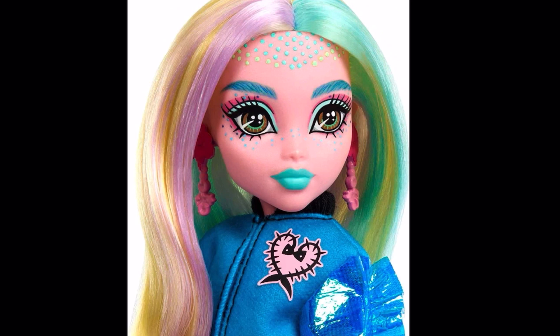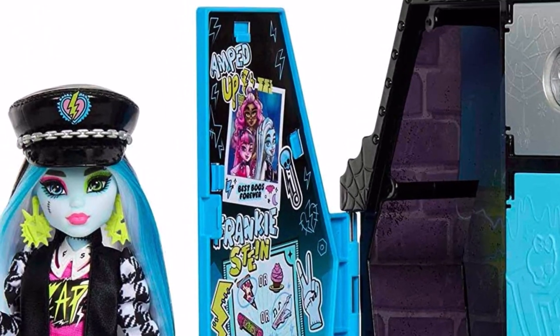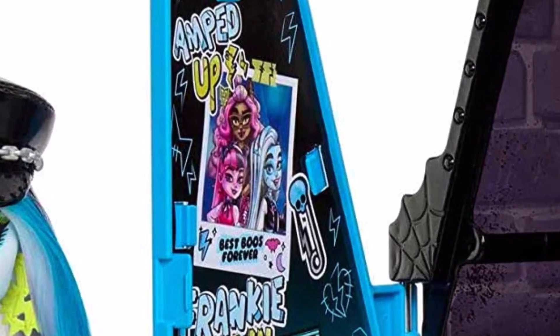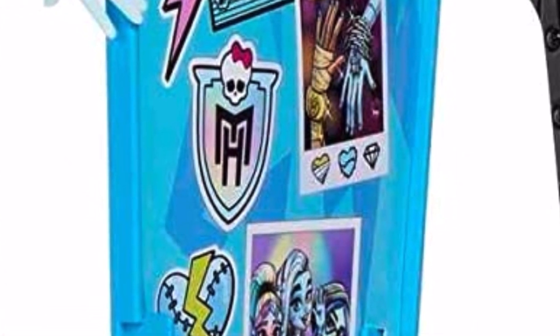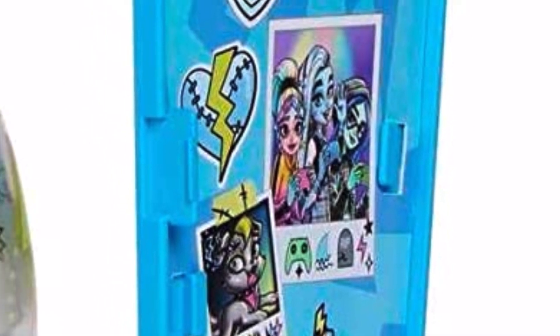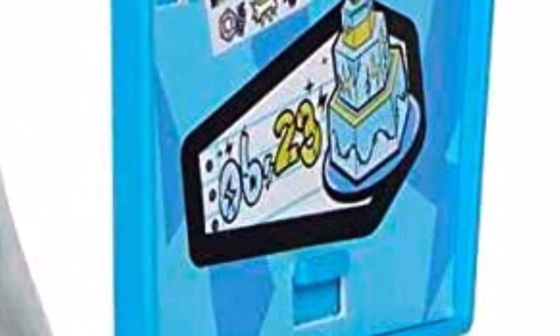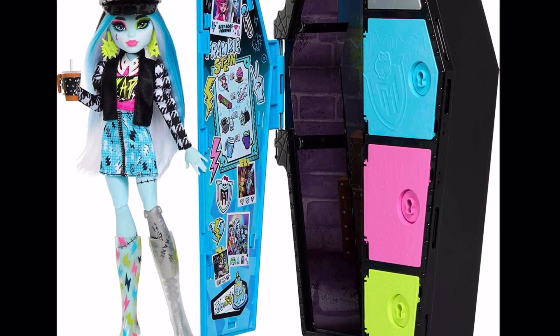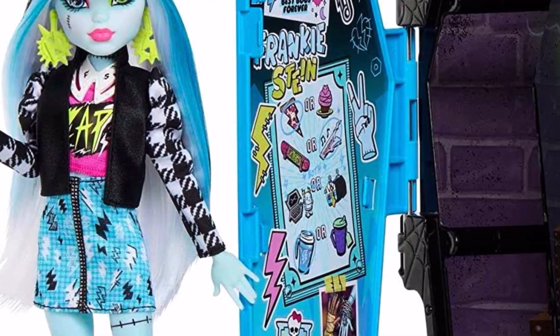Moving on, we have Frankie — probably most people's favorite along with Draculaura. Looking at their locker door first: a picture of them with Draculaura and Claudine, it says 'Amped Up,' Frankie signed their name, a 'this or that,' and a cute shot of Ghoulia, Frankie, Laguna, and Watsi. And then there's their birthday — note that down, it might be important. Their background looks unique.